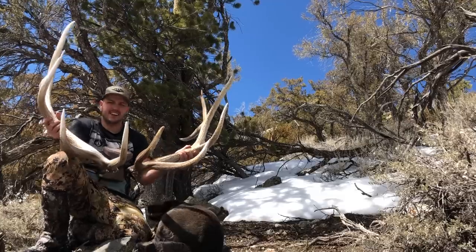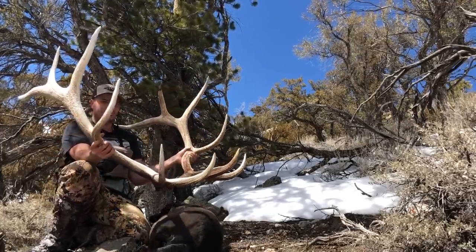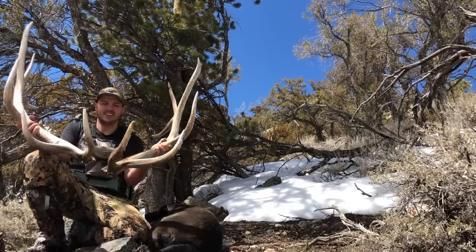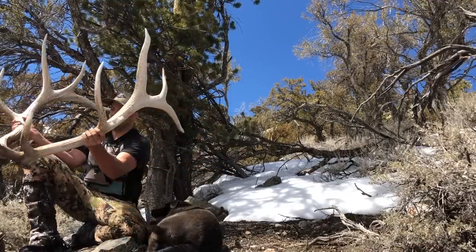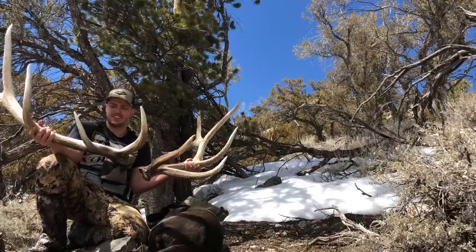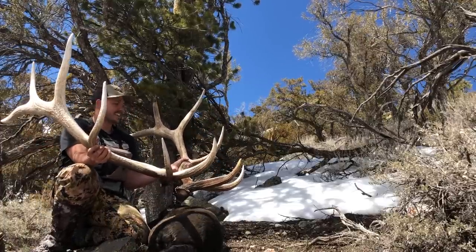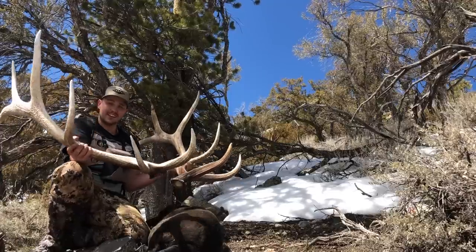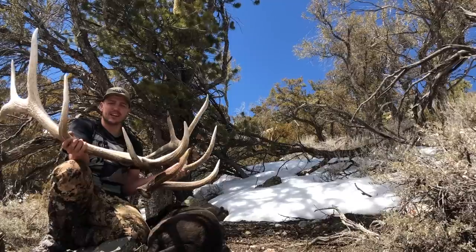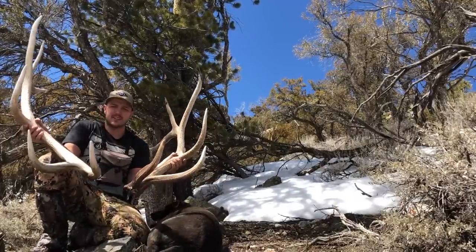Here's that set — pretty sweet bull, pretty pumped. Just solid all the way through, big front, good mass, short beams but he's awesome. I'd take this any day. Still gotta go get the other one I glassed up, which looks big too. I'm sure there's more laying on this ridge, but there's a lot of snow still so we'll just have to see what happens.